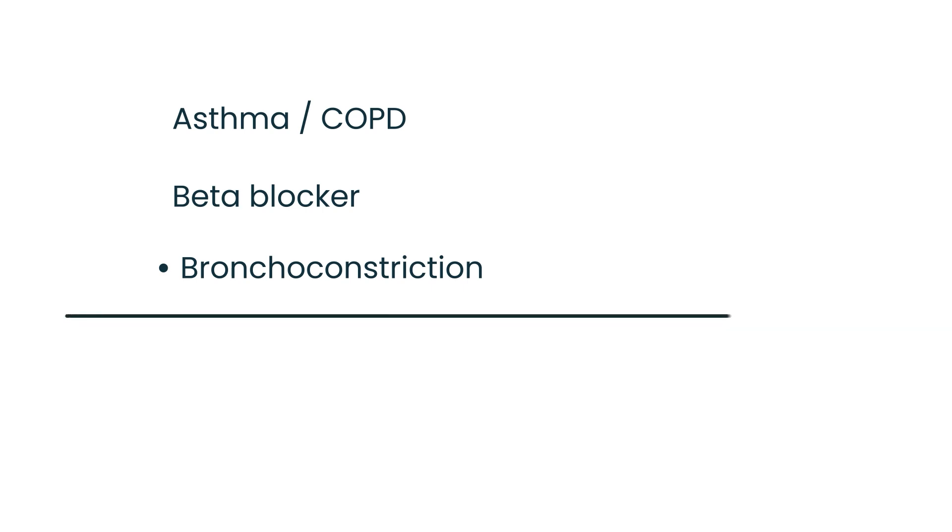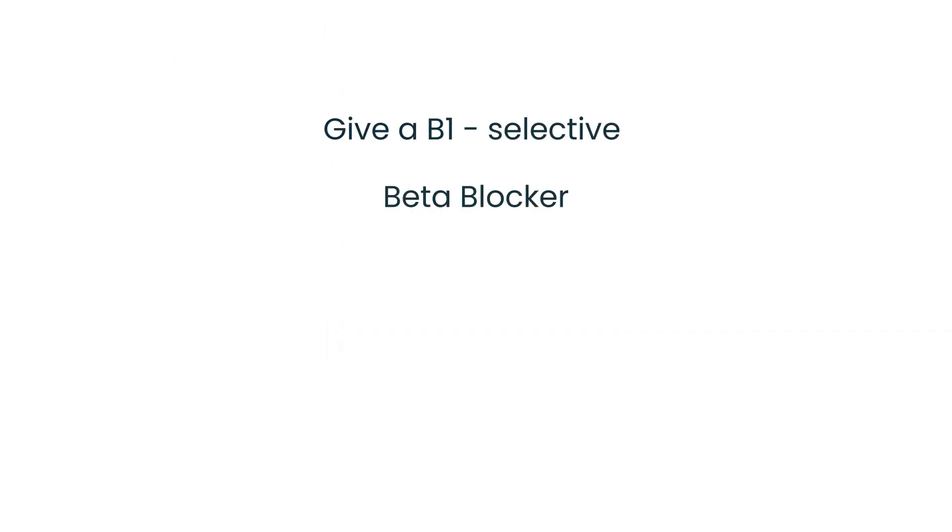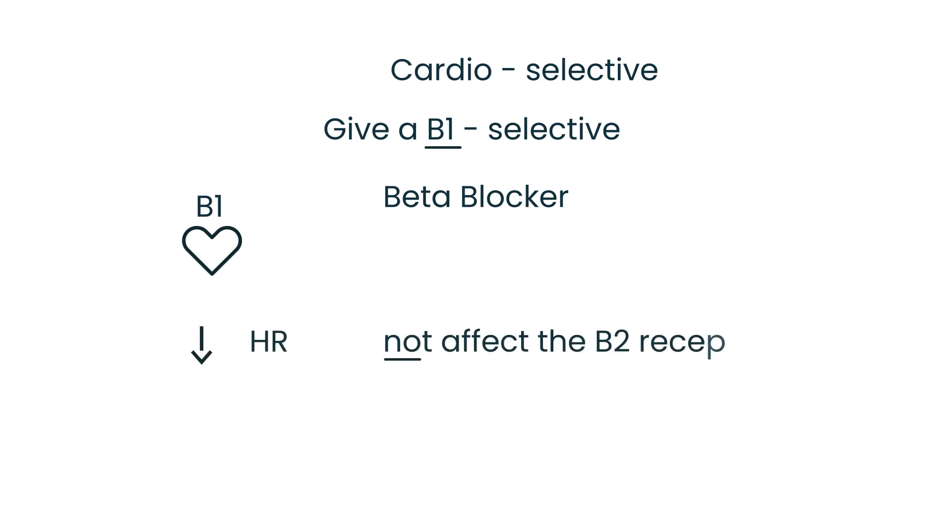So we come to the big question: what do you do if a patient has both high blood pressure (hypertension) and asthma or COPD? Do you give a beta blocker or not? The solution is to give something called a beta-1 selective beta blocker, also referred to as cardioselective. These only work on the beta-1 receptor, so they only decrease heart rate and do not affect the beta-2 receptor. This lowers blood pressure without causing adverse pulmonary side effects.